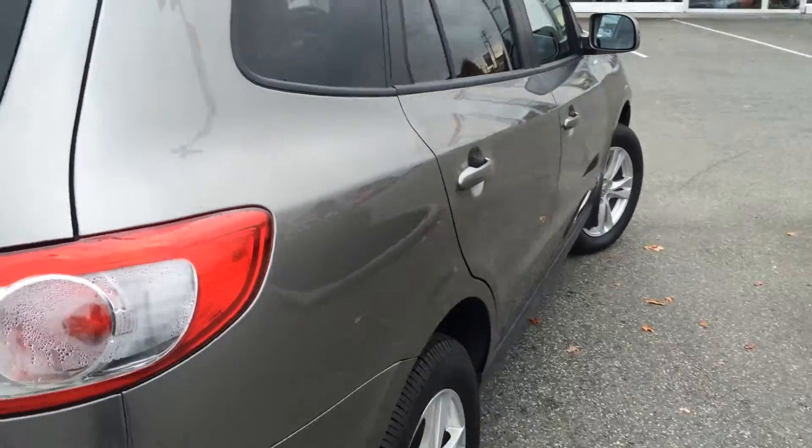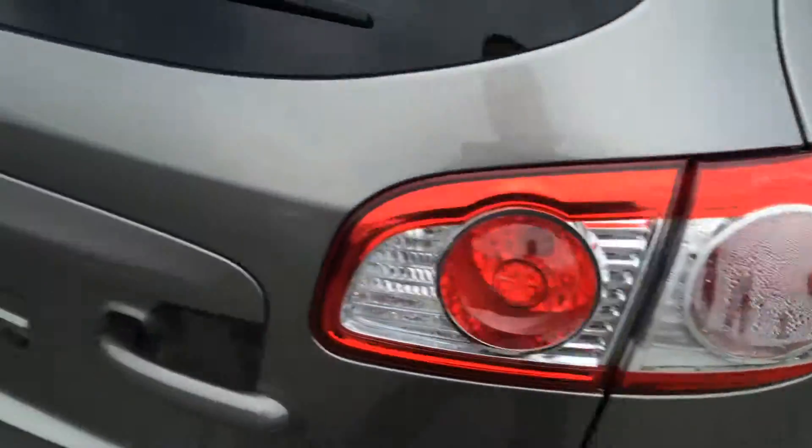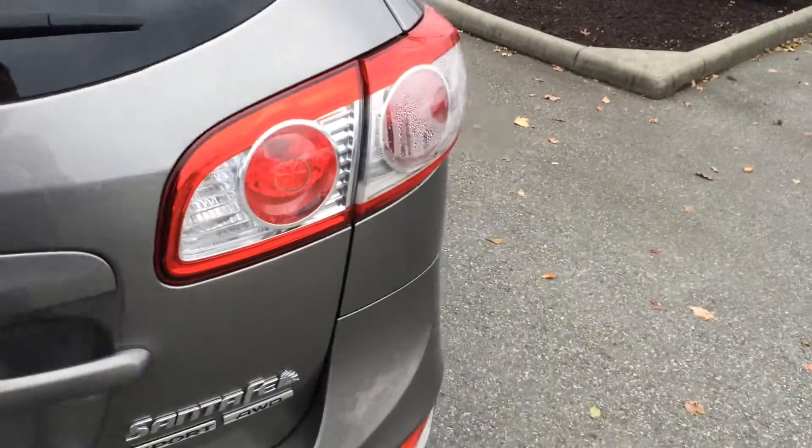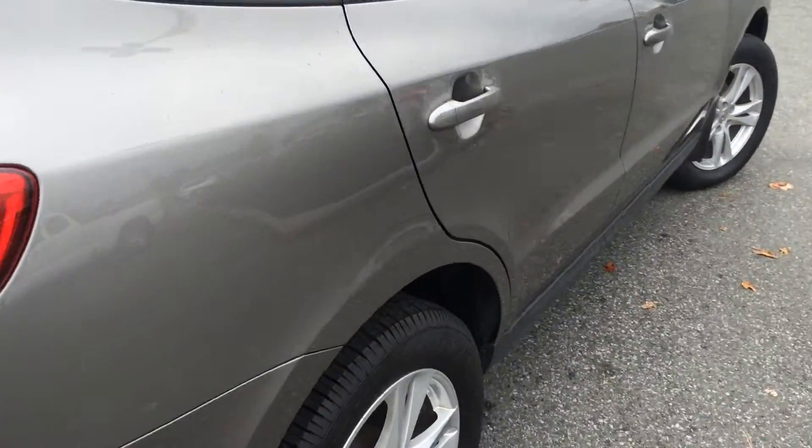The only things we have left to do on this one is replace the tail lights, as they have condensation in them, so we will be dealing with that — it just hasn't been done as of yet. It does have a brand new set of tires on it, and as mentioned it only has 84,000 kilometers.